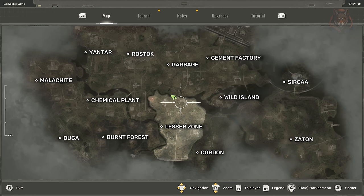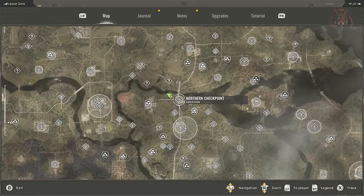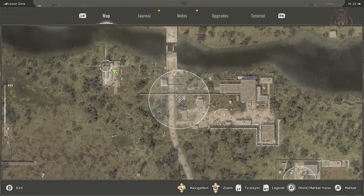PTM High Capacity magazine on a table in the unmarked building to the west of the northern checkpoint in the lesser zone.